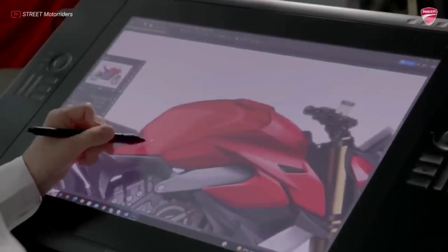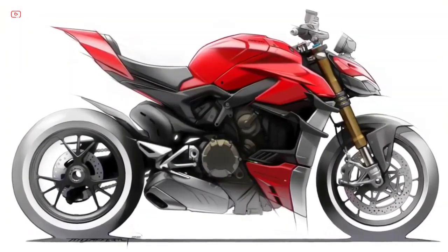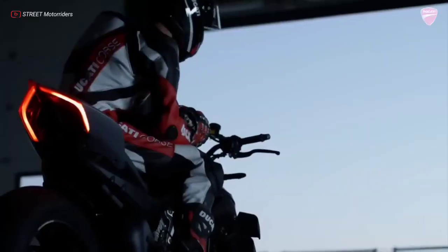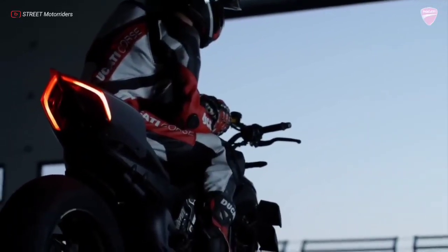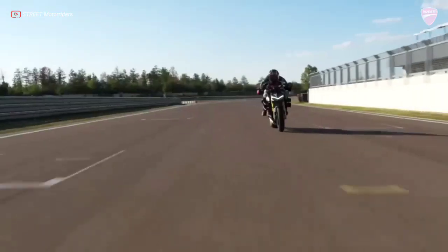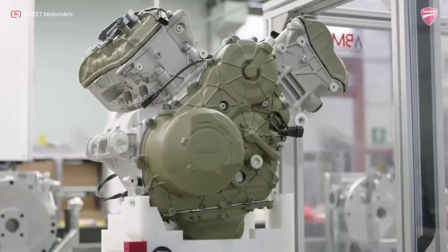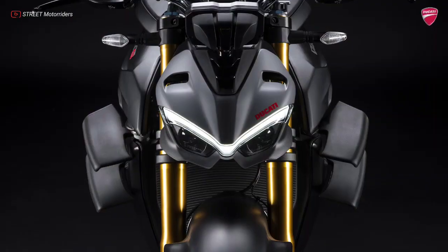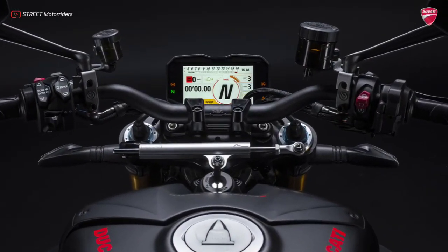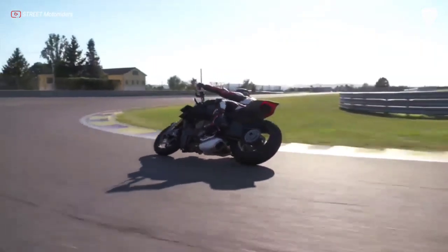Street Fighter V4 is the natural evolution of the family that pushes the concepts of the Fight Formula even further. The key elements are the Panagale V4 stripped of the fairings, high and wide handlebars, 178 kg weight, 208 hp Desmosedici Stradale engine, biplane wings, and latest generation electronic package. An evolution that follows that of the Panagale V4 family.